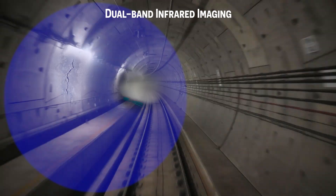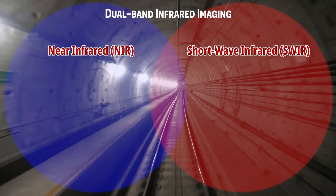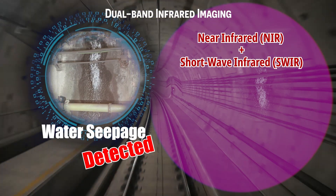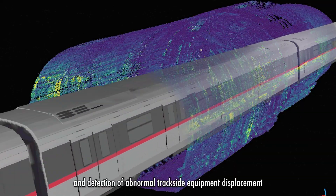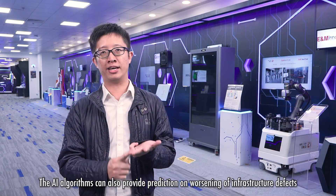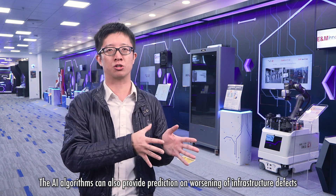Detectable defects include concrete spalling, cracks, water seepage, and abnormal trackside equipment displacement. The AI algorithms can also provide predictions on the worsening of infrastructure defects.